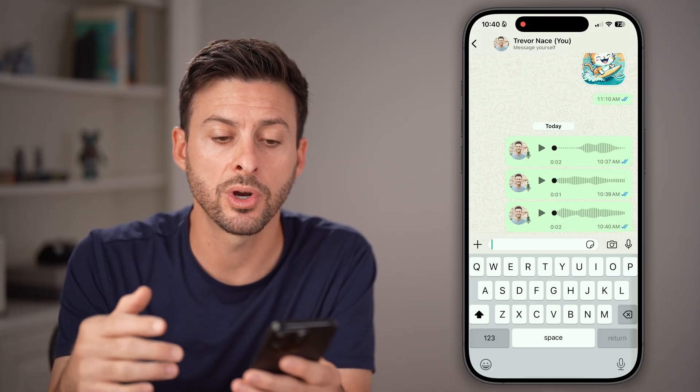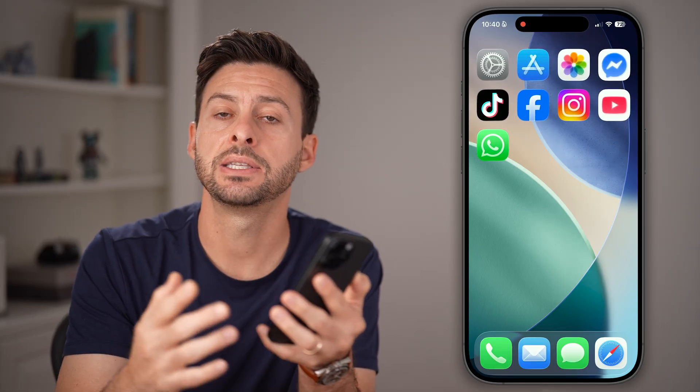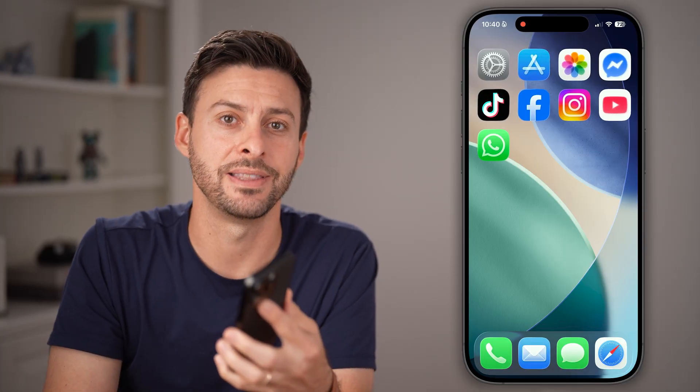If that still doesn't work, the last thing I would recommend is pressing and holding the volume up and side button — essentially turn off your phone and restart it. A lot of times that fixes it.